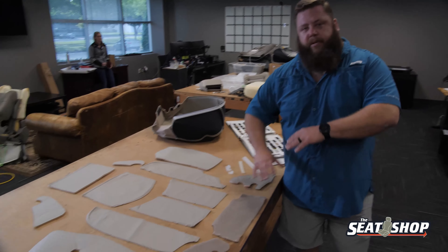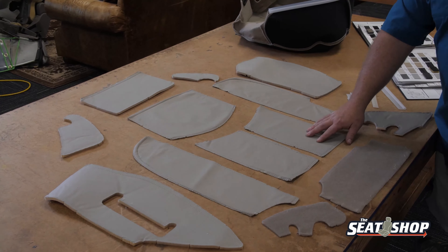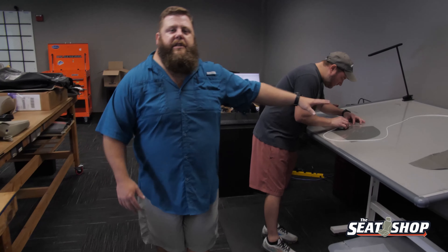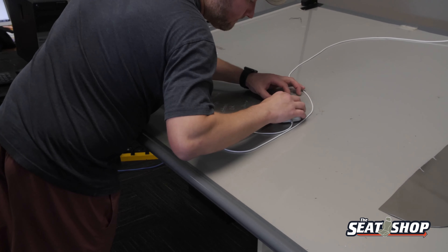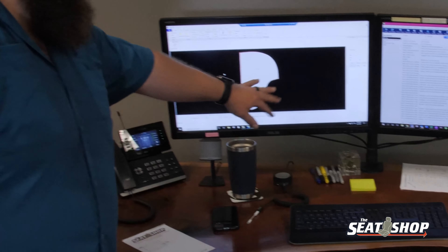Here's a seat cover that's completely taken apart — all the components are laid out. Once we have it taken down to this point, we're going to digitize that file. This is how we digitize the piece: we go around the perimeter, mark notches, whatever we need to for that piece. It gets thrown into our Cutwork software, which creates a CNC file and it's all cut digitally.